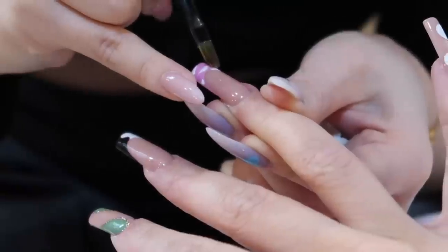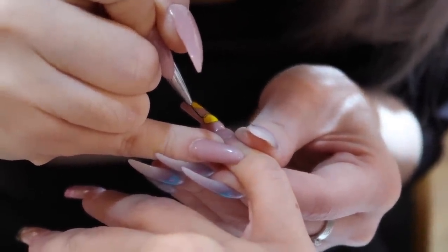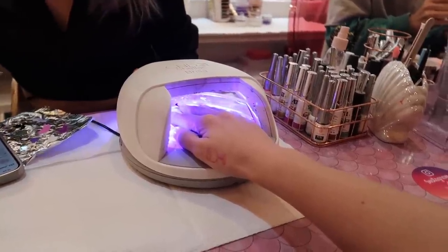I went for quite a funky design where each nail was different, to really test their capabilities - I got some smiley faces, a little yin-yang moment. Then one more time under the UV light and they were done. My hair was greasy so I put loads of gel in it and slicked it back but now it just looks greasy in a bun. I'm almost home but I'm so annoyed that I have to go to a bad place, because these nails look so fire.